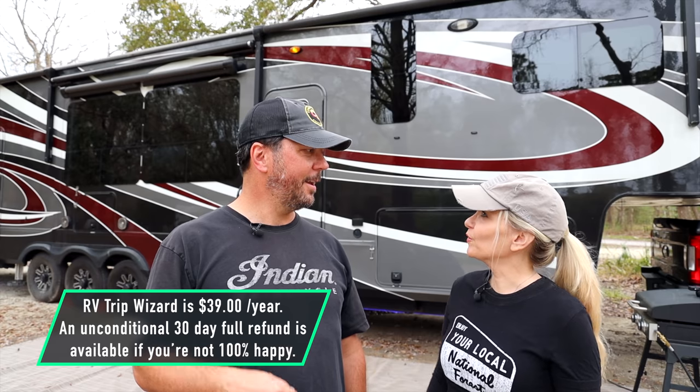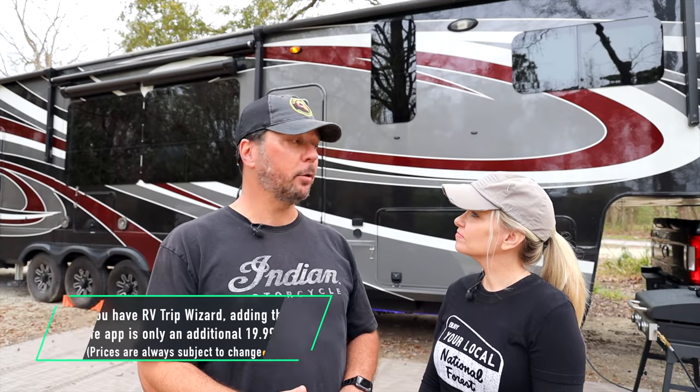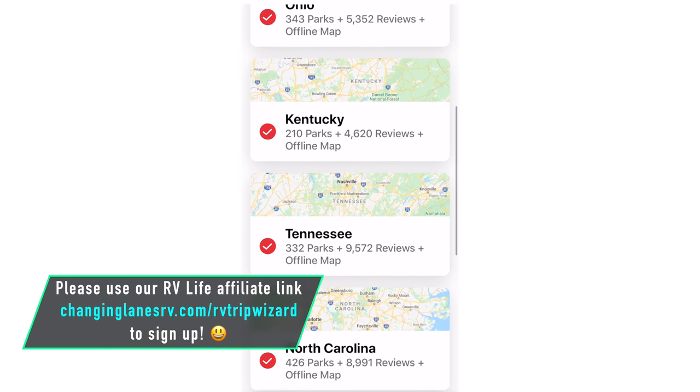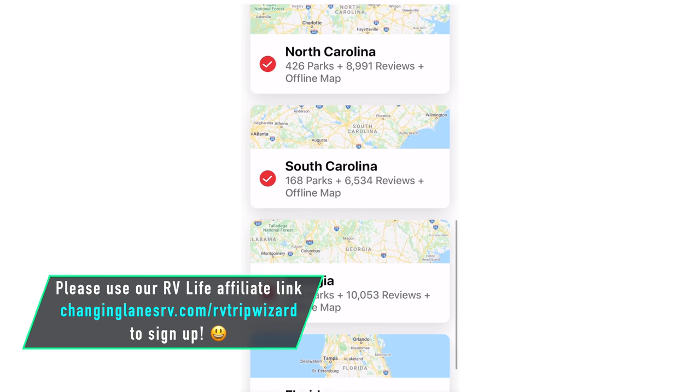I usually run the RV Life app on my phone while we also run the Rand McNally GPS unit, so we have both. I'm also running it on my phone, so technically we have three GPSs running. The RV Life app is not free, but it's certainly worth the purchase for the GPS feature. It also has downloadable maps, so if you're in the mountains or somewhere without cell coverage, you can download maps locally so you're not using your data.